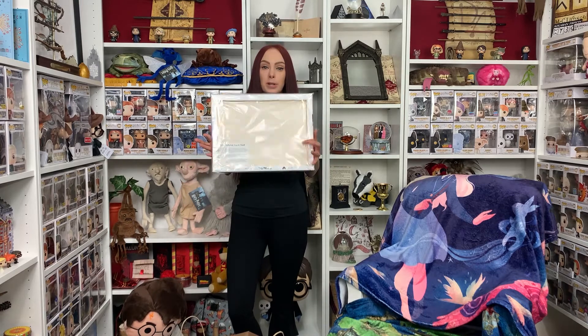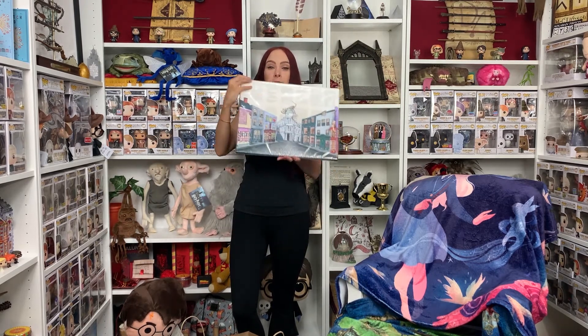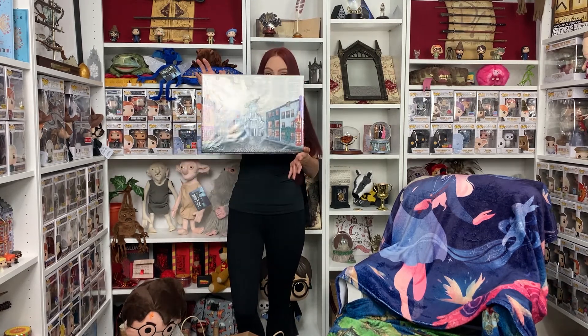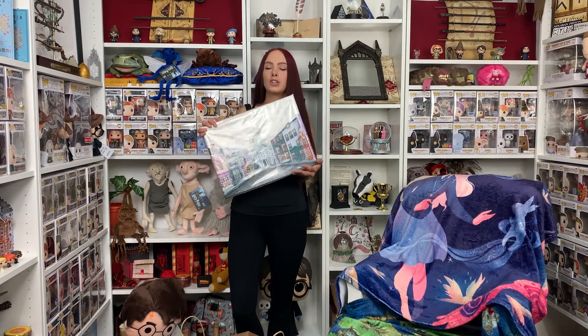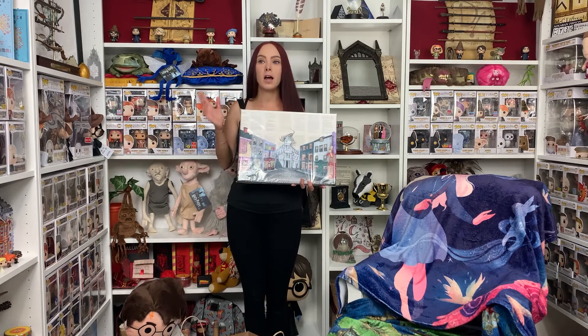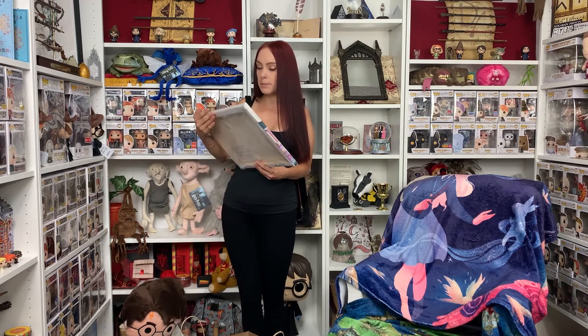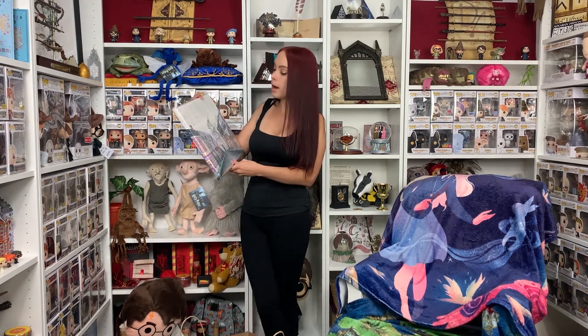I purchased this print myself with my own money because it is fantastic and I have wanted it. This is a new print for her — it is the Diagon Alley print. This print took her 100 hours to create. Obviously this is a copy, not the original, but that design took 100 hours to make. The amount of time and energy that goes into creating art is just beyond what I would have ever imagined.